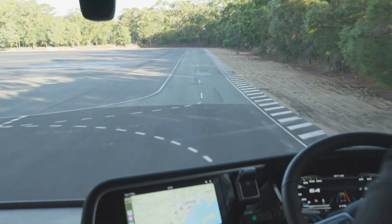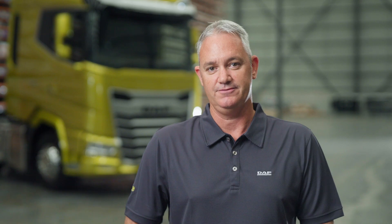If the vehicle unintentionally leaves the lane, an audible alert will sound from the side that is overrunning, like the sound of a rumble strip on a highway.